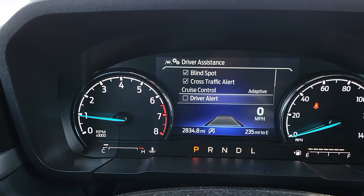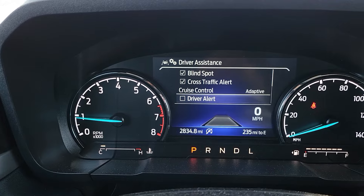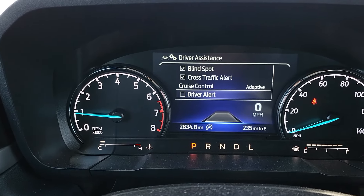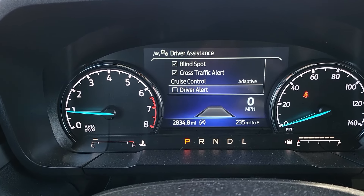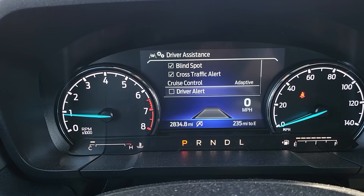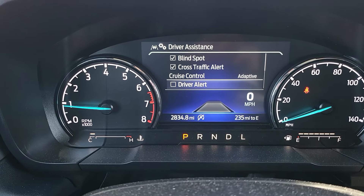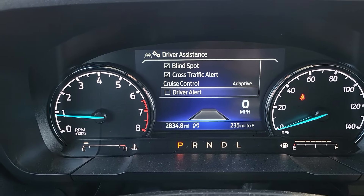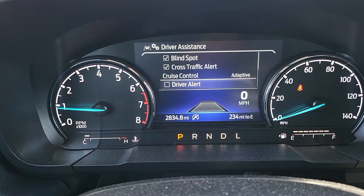Driver alert is a feature of the CoPilot 360 — it's included with the lane keeping system. Driver alert will alert you if you take your hands off the steering wheel too often. I have that deactivated because the way I like to drive — with adaptive cruise — I do take my hands off the steering wheel quite often, and otherwise it would tell me to pull over and drink some coffee. I trust the technology enough to let the car do its job.